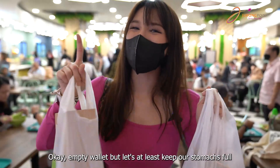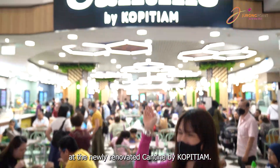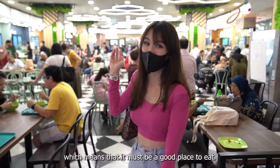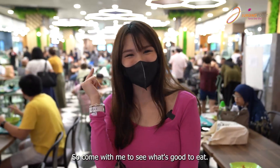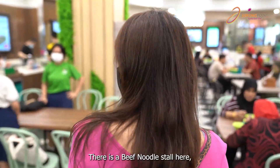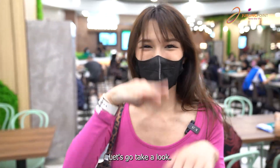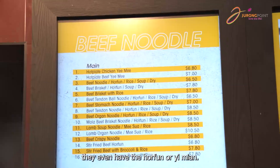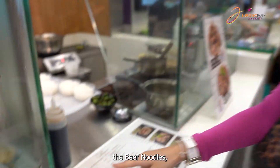Empty wallet but let's at least keep our stomach full at the newly renovated canteen by Kopitiam. As you can see there are so many people here, which means it must be a good place to eat. There's a beef noodle stall here which looks really interesting — they don't just sell beef noodle, they have hofpan and yimian too. I think I'm going to order the beef noodle, which is apparently the signature.